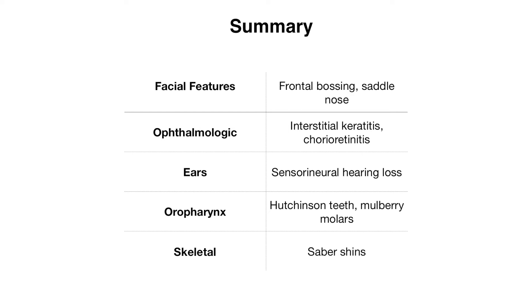To help remember these findings, a useful approach is to move from top to bottom and remember that pretty much every part of the face can be affected by syphilis — starting with the forehead, moving down to the nose, then remembering the ocular and ear findings, and finally moving down to the mouth and all the way to the skeletal region where you have the shins involved.